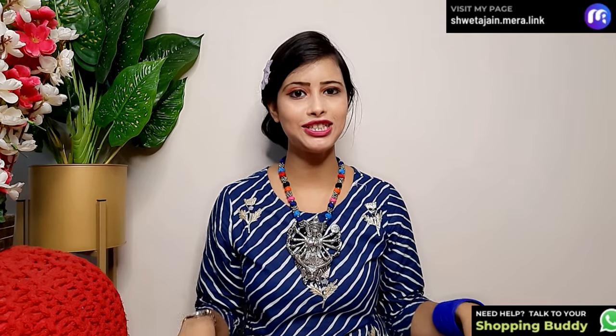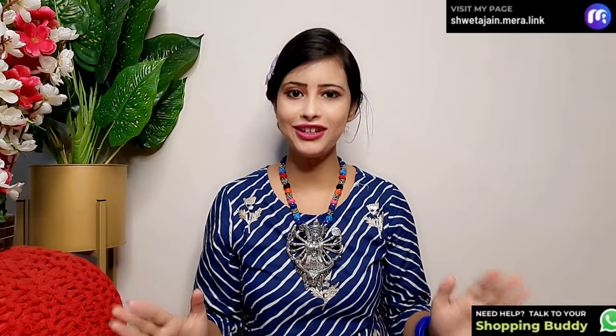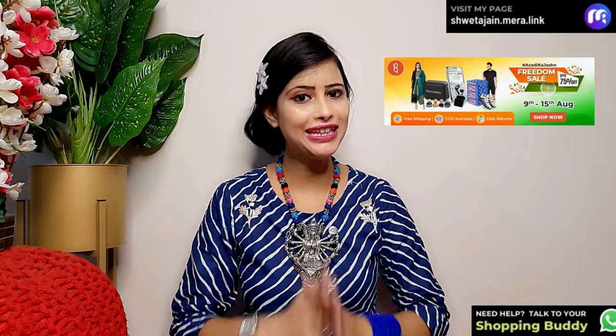Hi everyone! Once again, welcome back to my channel. Today's video which I have shared with you — the whole collection is Ethnic Festive Wear Collection, and it is also at a very affordable price. The price has dropped a lot because the sale starts, which is the Freedom Sale, 9 to 15 August.